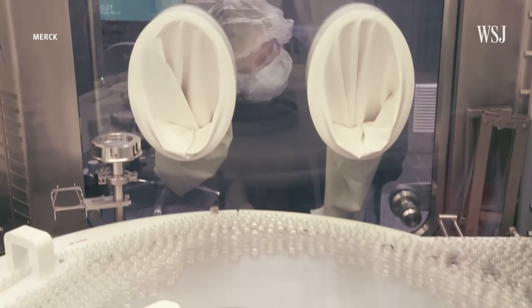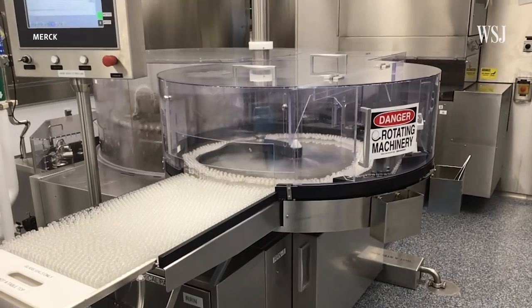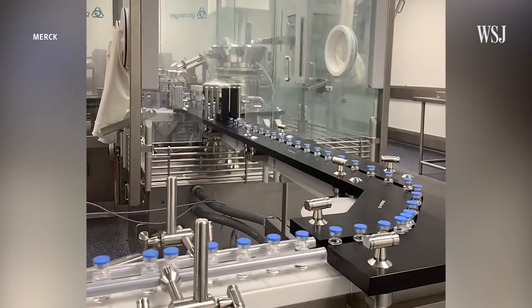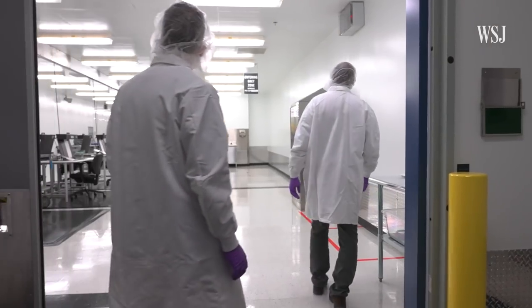When the drug substance is ready to be put in the vials, it is moved to the filling facility. The drug is thawed and then sent to the filling line, where exact volumes of the drug are dispensed into glass vials and individually capped. Once they pass the automated inspection, they are transferred to the packout room.